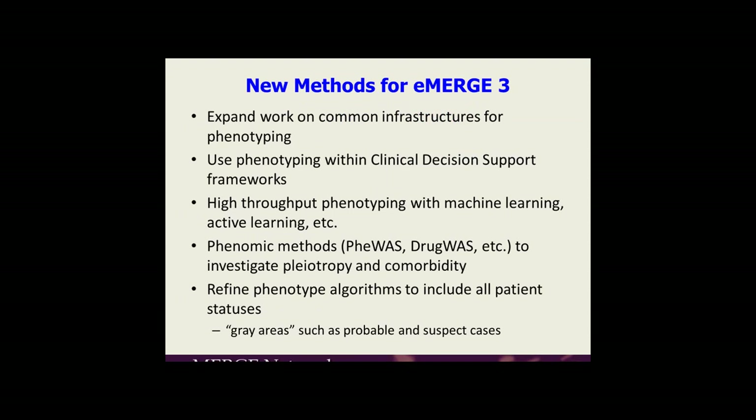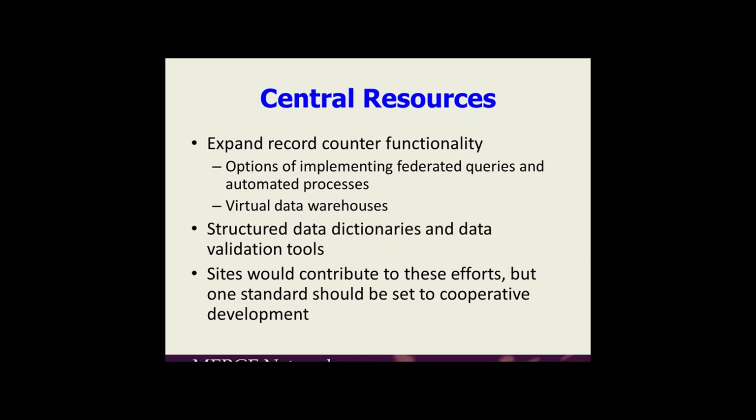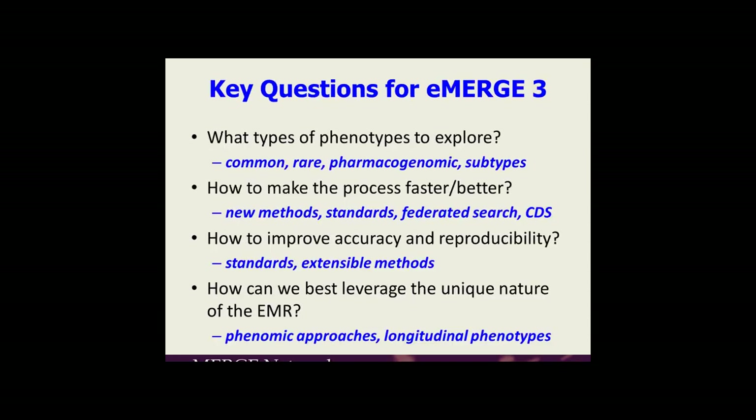New methods could expand common infrastructure phenotyping using clinical decision support, and machine learning and active learning could be applied more robustly. Phenomic methods like CWAS could be expanded across the network, and we could look at refining phenotype algorithms to include possible cases. Central resources could also be expanded — structured data dictionaries and data validation tools would be something we'd want to coordinate across the network, moving toward one standard as much as possible. In summary, looking at different ways to improve accuracy and reproducibility, make the system faster, and explore different kinds of phenotypes.